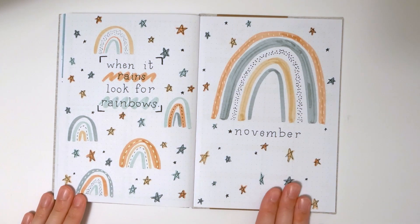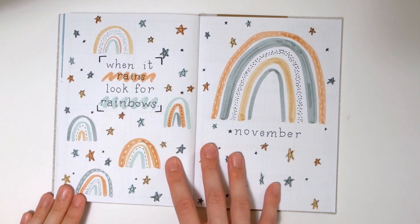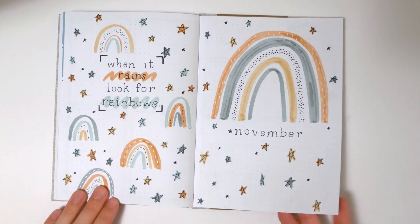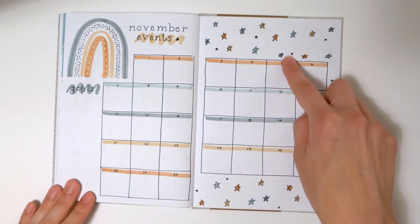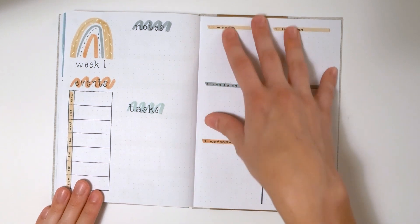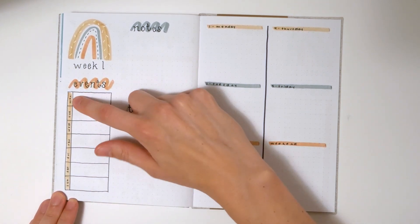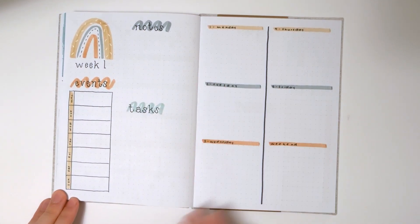November is another one of my favorites. I think this title page got a little bit crowded — if I were to redo it I'd have a little less going on — but I really love the color scheme, the little doodles, and the quote: 'when it rains, look for rainbows.' I've got a nice big calendar with all the different colors for this month. Here's a new weekly spread that I really love: all the days of the week are on one side, and since the boxes are a bit smaller I left a space for events on the side so you can write events for each day, plus a bigger space for tasks or appointments.